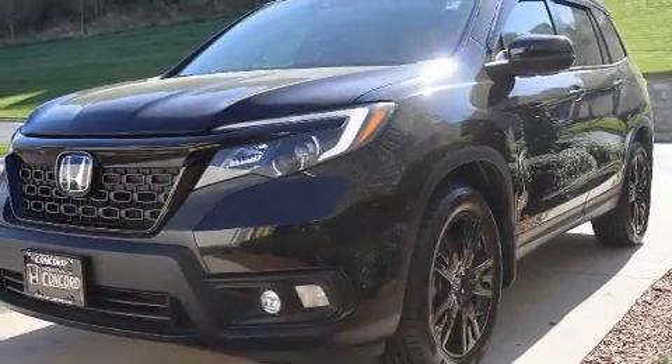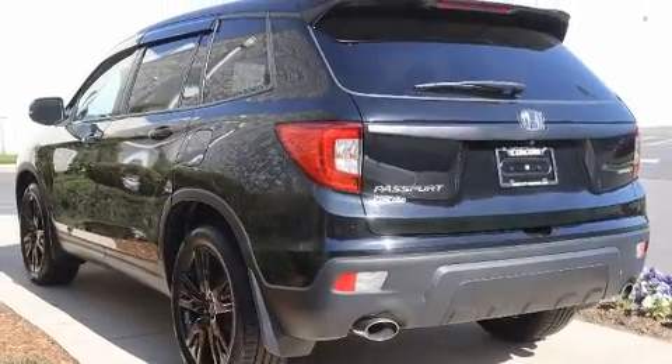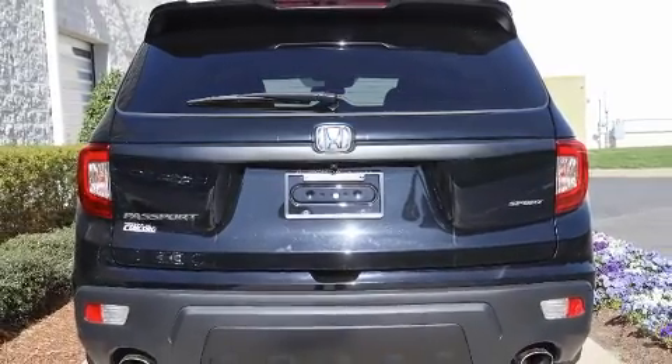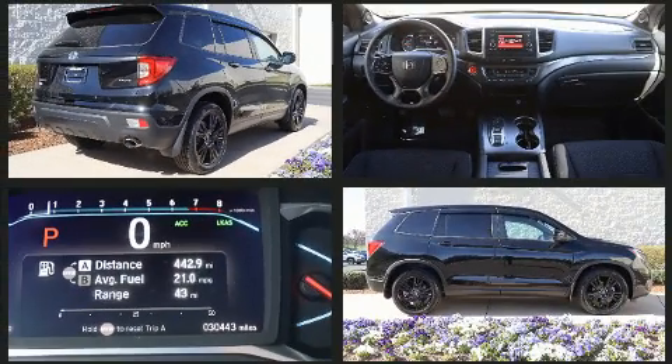For added security, dynamic stability control supplements the drivetrain. Honda infused the interior with top-shelf amenities such as skid plates, lane departure warning, and one-touch window functionality. Audio features include an AM/FM radio and seven speakers, enhancing the audio experience throughout the interior.